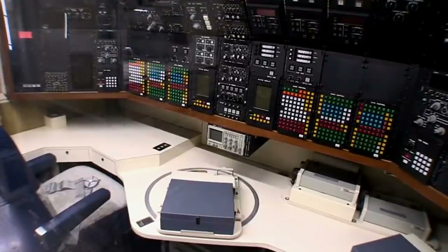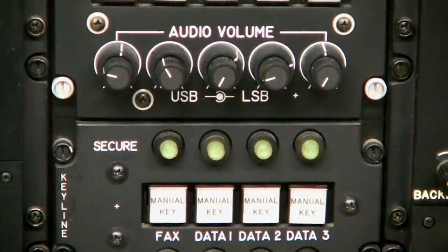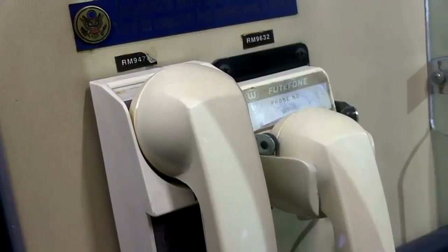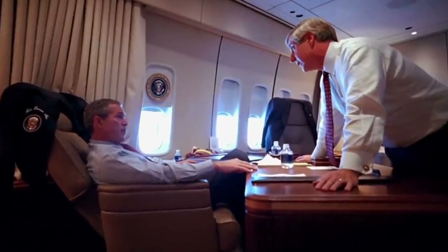The two planes are fitted with extensive state-of-the-art electronics, such as 85 onboard telephones, multiple sets of two-way radios, 19 televisions, and a secured air-to-ground communications line. Ready for any kind of crisis, they even have an emergency operating table with plenty of reserves of the President's blood type onboard.